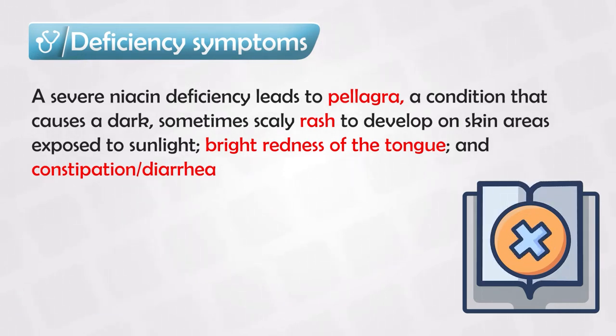Pellagra also causes glossitis, or inflammation of the tongue, which appears as a reddish tongue. It also changes the bowel habits, either causing diarrhea, constipation, or a combination of both.